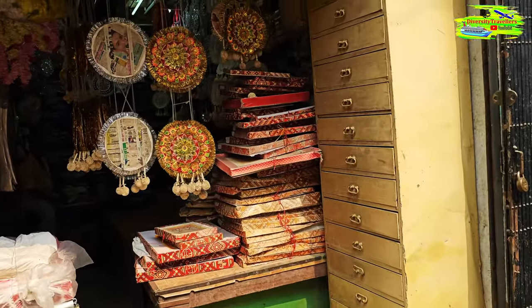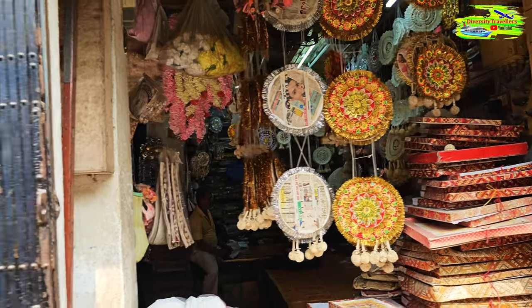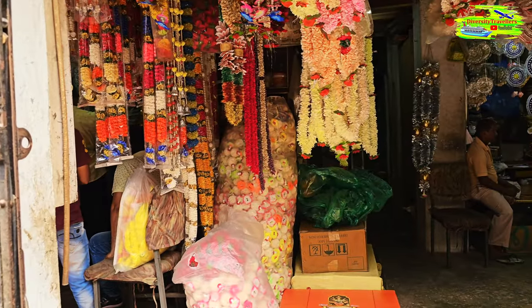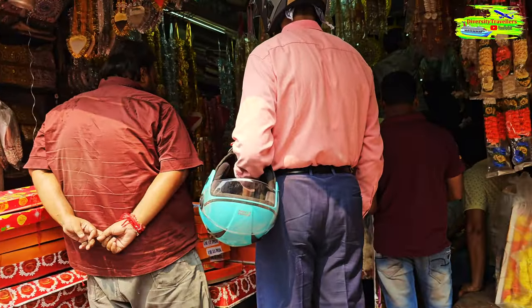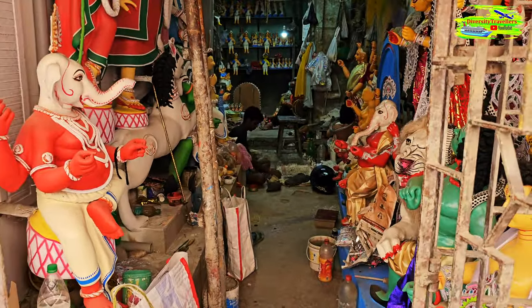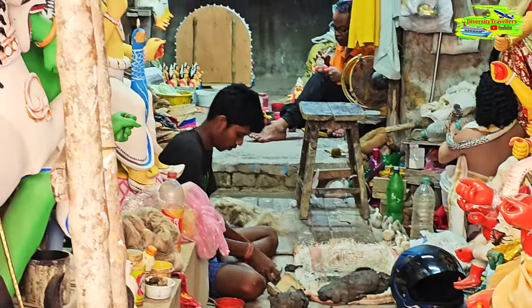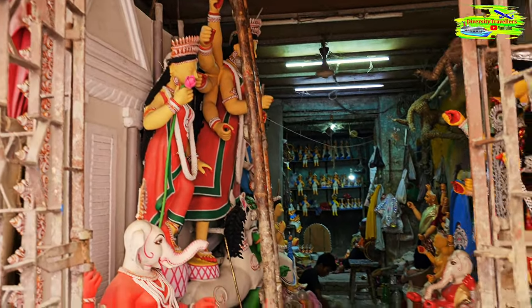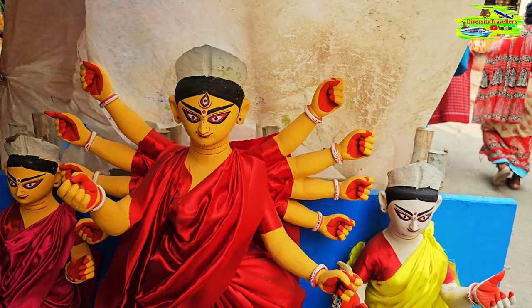They not only make and sell the idols, but also sell all the different decorative materials used to create those extraordinary, gorgeous structures — the pandals require a lot of different components. This is another creator's shop and the artists are at work. You can see the Durga Pratima is almost ready to be transferred to the Mondops. There's a variety of decorations and designs — it's just an extravaganza of sculpture-making.